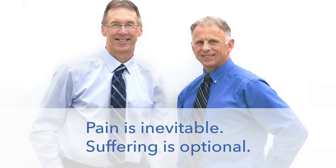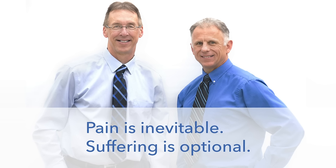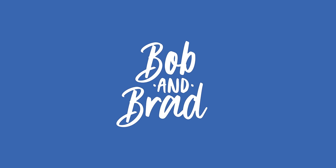Bob and Brad, the two most famous physical therapists on the internet. Hi folks, I'm Bob Schultz, physical therapist. Brad Heineck, physical therapist. Together we are the most famous physical therapists on the internet — well, in our opinion, of course.